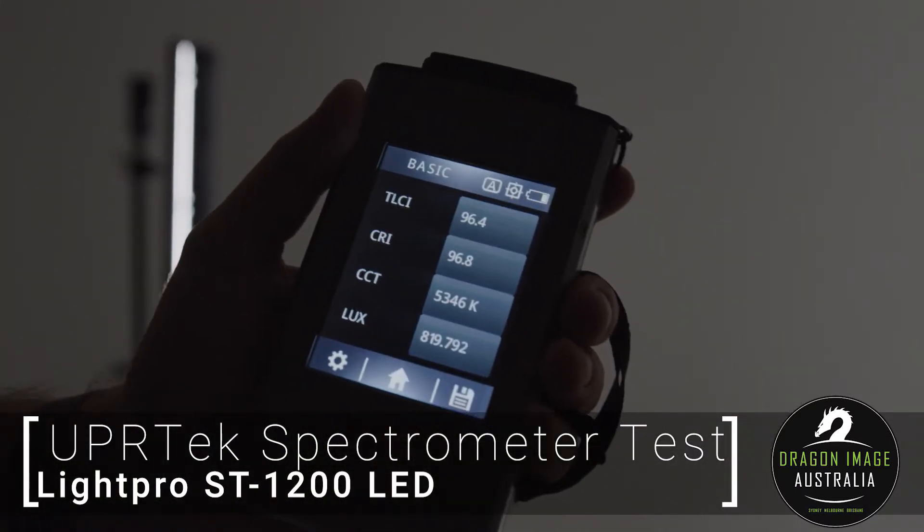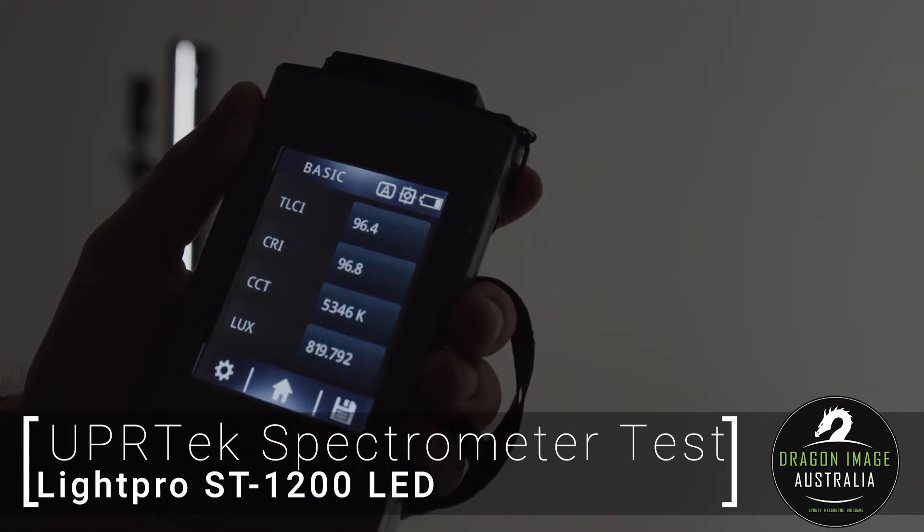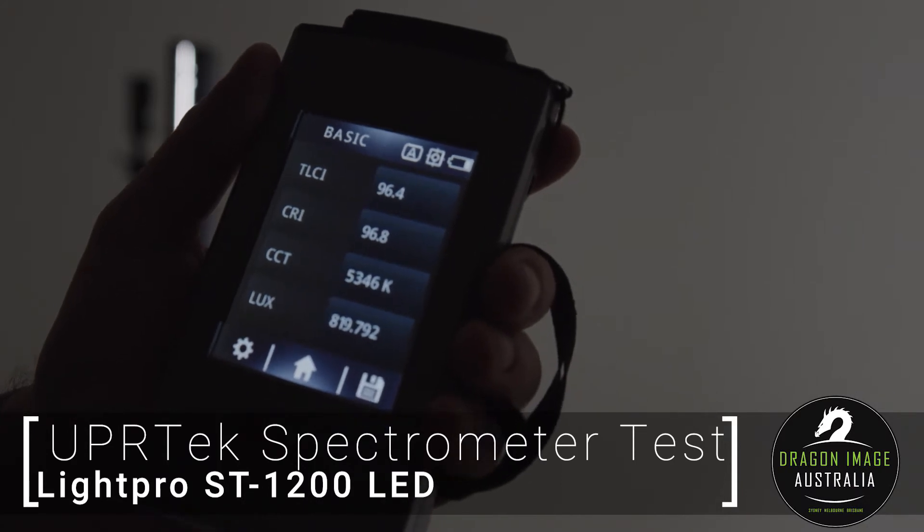The TLCI is 96.4, CRI is 96.8, the CCT is 5346, and the Lux is 819.